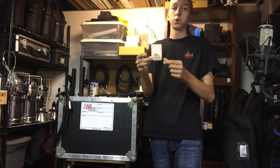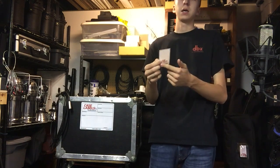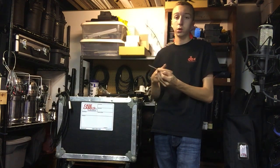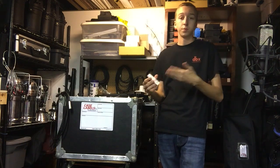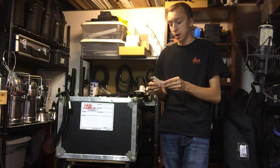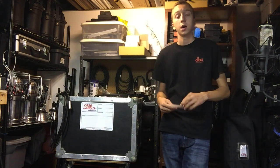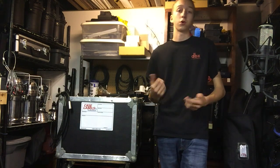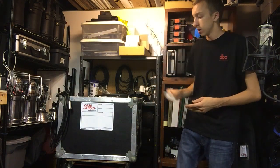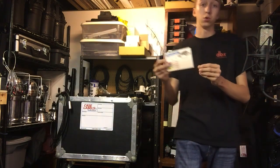This next one is a case label sticker with a barcode — their logo, a barcode, a serial number, and whatever info you want to put on it. Again, fully customizable. The barcode feature is really cool if you're running a larger production company and need to keep track of all your gear, or you're having gear scanned in and out every time it comes back to the warehouse.